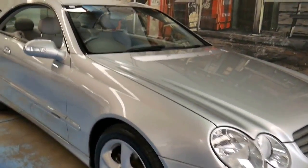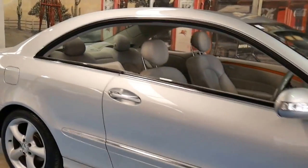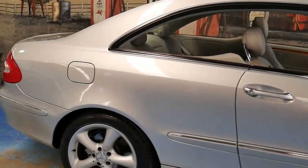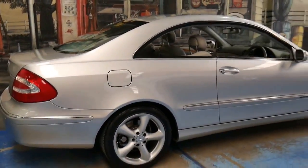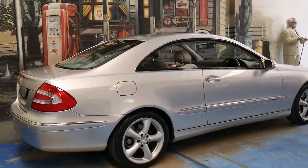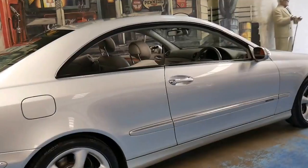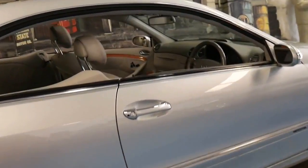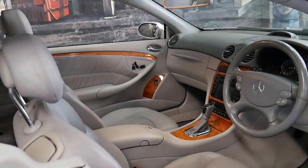This 2003 Mercedes CLK 320 is absolutely gorgeous. It's silver with light grey leather interior and it's an Elegance. It's got the beautiful Elegance wheels as standard and it's got a very nice set of Pirelli tyres.